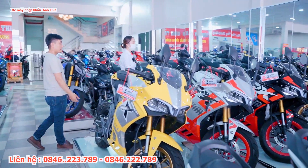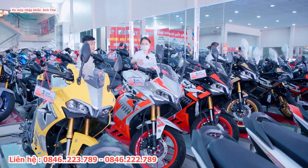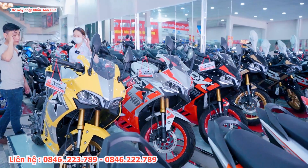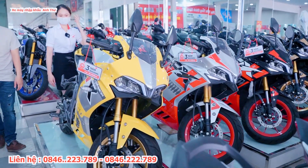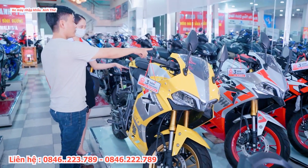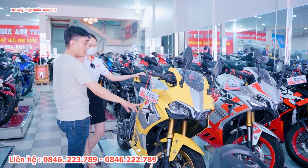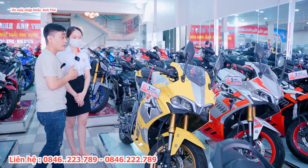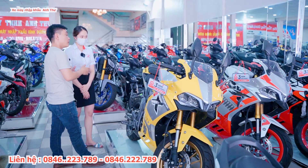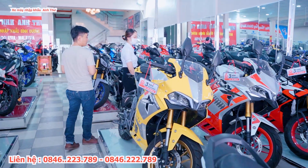Bắt đầu từ dòng GPX trước. Ở đây có bốn con GPX Demon, ba con màu nguyên bản, một con đã lên sơn màu vàng trông khá đẹp. Màu vàng này không quá nổi nhưng nhìn rất đẹp. Hiện tại GPX Demon có ba phiên bản màu: màu bạc đỏ đen, màu đỏ trắng đen và màu vàng trắng đen.